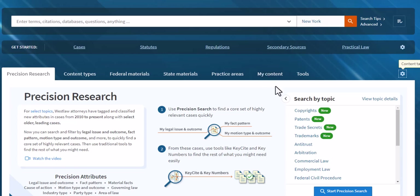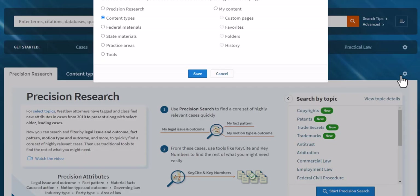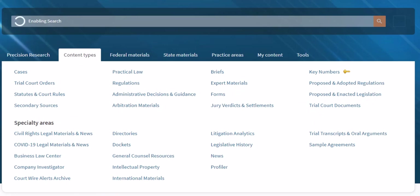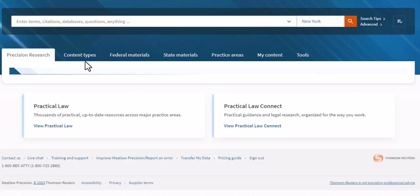My recommendation would be that you make Content Types your landing page. So the first thing you should do — you'll notice a gear icon on the right-hand side here — click that icon, set Content Types as your homepage, so that the next time you come to the Westlaw Precision product, Content Types will be the tab that is active.